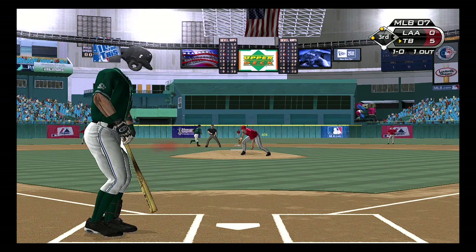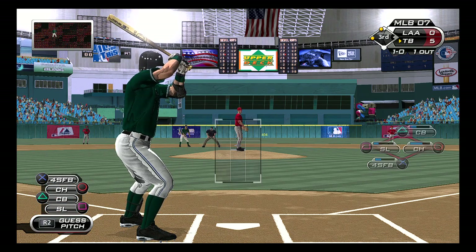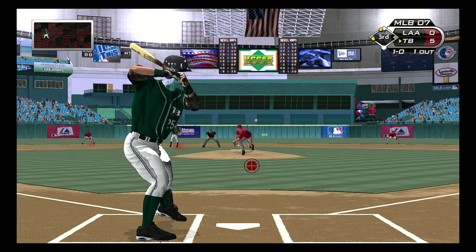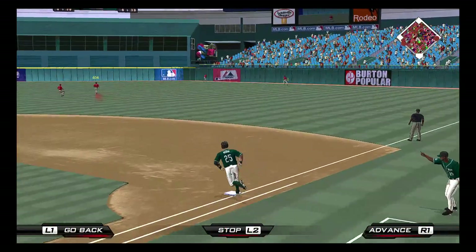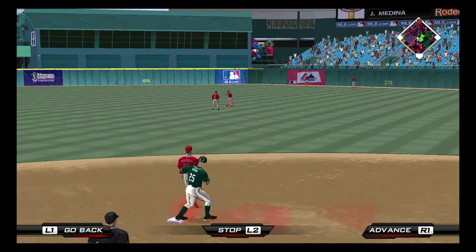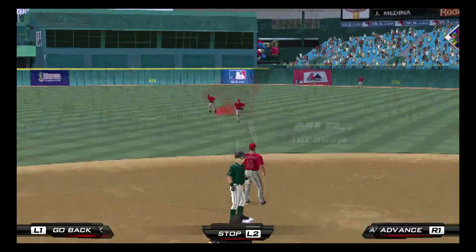And he takes ball one. Runners are at second and third with one down. Swing and a shot toward right center, and that's into the gap and should be extra bases. Now two runs are scored, and he is in at second base with a two-run double.